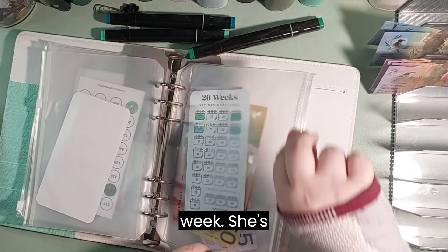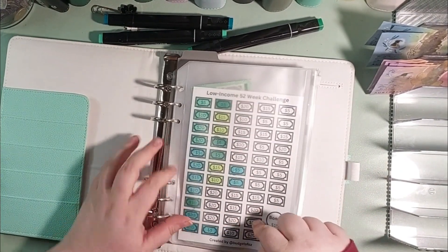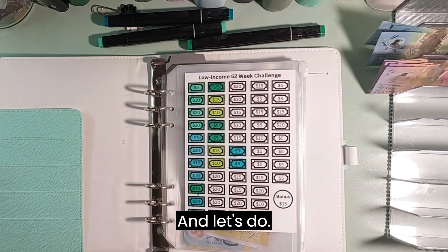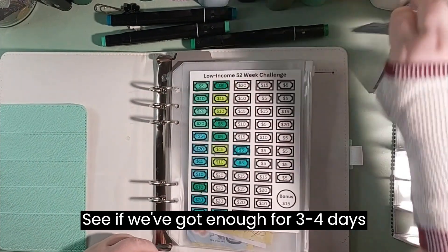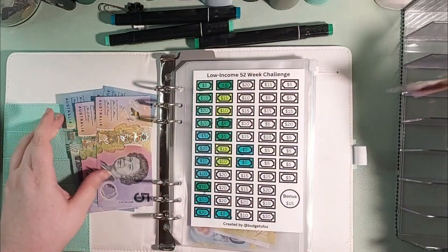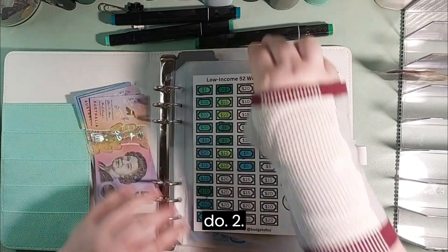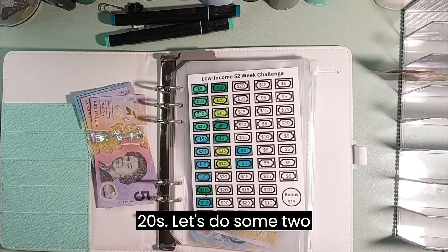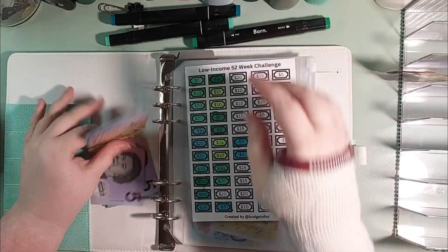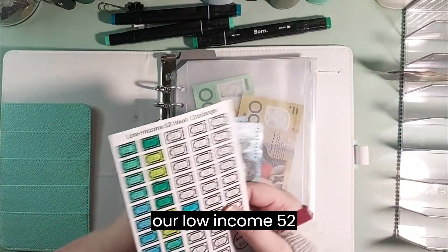Now let's go to our 52-week savings challenge. Let's count out $40 — 10, 20, 30, 35, 40 — going into our low-income 52-week. You can get this as a digital download from my shop on Etsy. Link will be in the description down below.